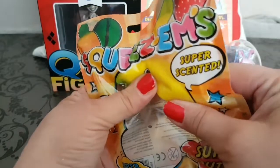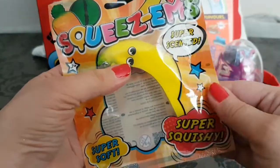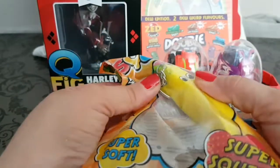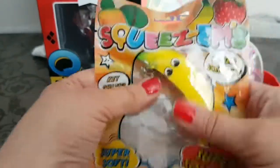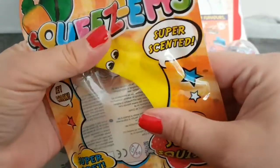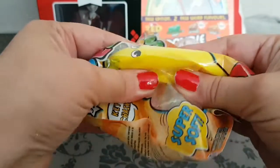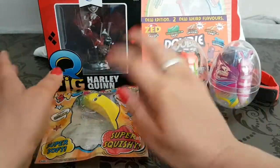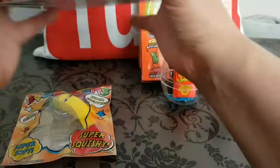Item number four in this giveaway is called Squeezeums. It is a super scented banana-shaped squishy and it is a keychain — the keychain is right here. It is super squishy and slow rising — look at that, it is so cool!